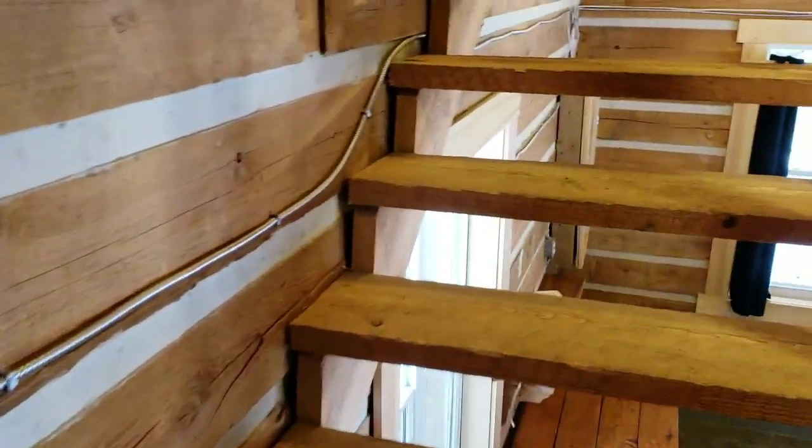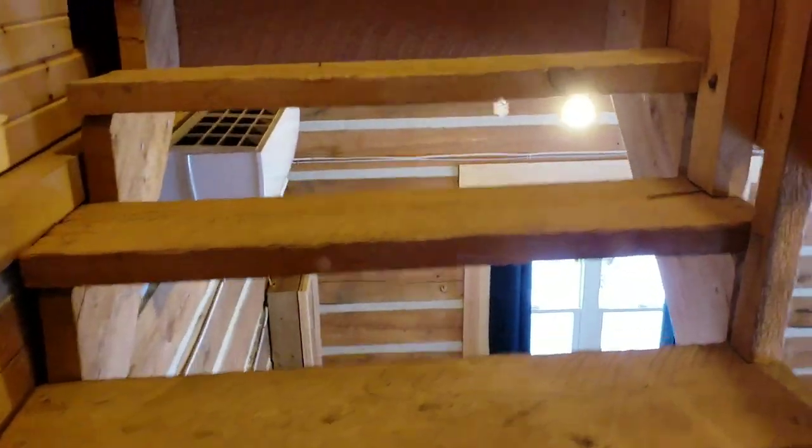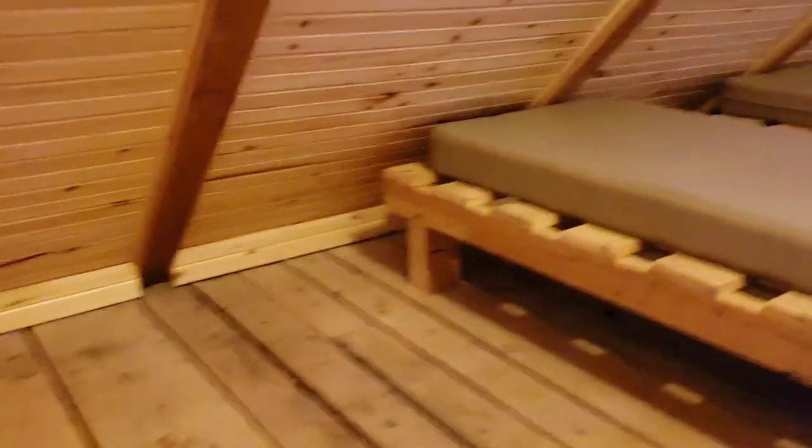The cabin does have a two-person minimum, allowing for a nice romantic getaway, or maybe a girls' weekend, even a guys' weekend. Also great for families.